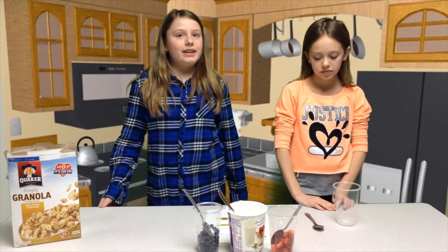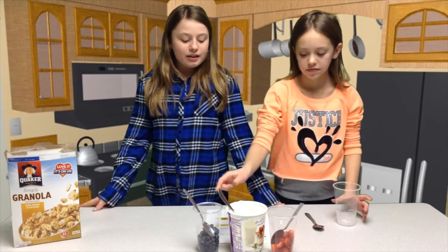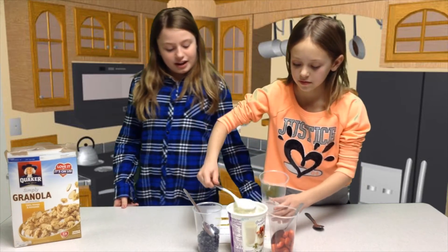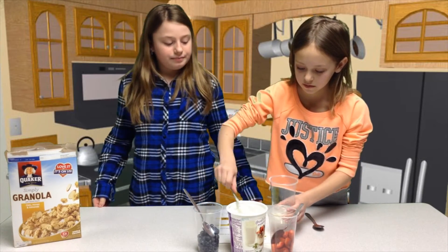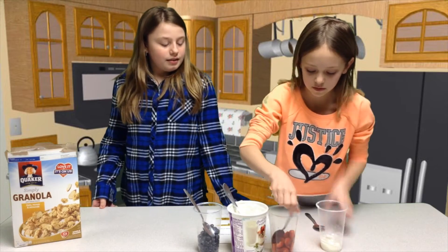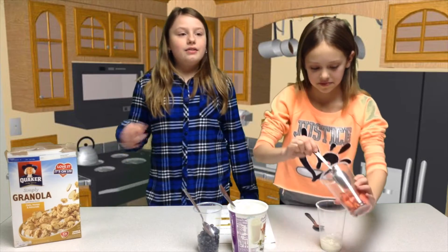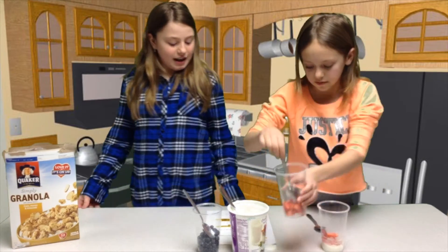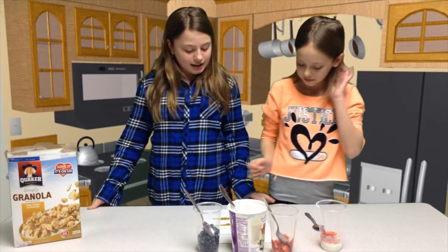Hi, I'm Olivia and I'm Mikayla. Today we are going to be showing you how to make a healthy recipe. It's called a parfait. First, you get some yogurt and pour some into a cup or bowl. Then you get some berries of any kind you would prefer and pour a little of the berries in the yogurt.